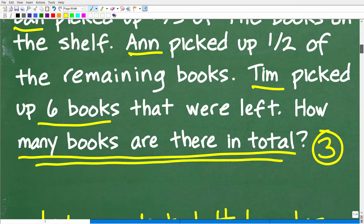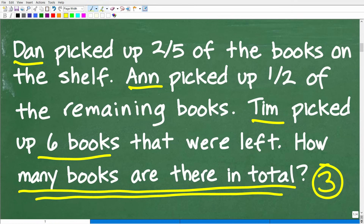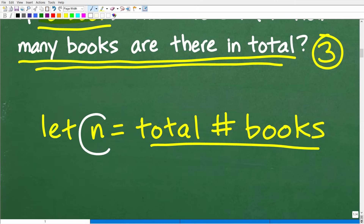Once I have this variable representing the total number of books, I'm going to cycle through this problem one sentence at a time to tell the story, because I can't solve for n unless I can build an equation. So how can I build an equation? This is where the problem gets quite interesting.